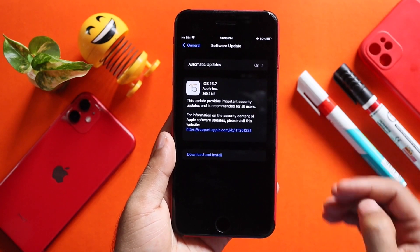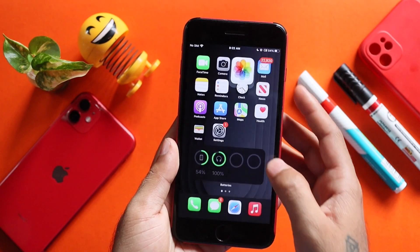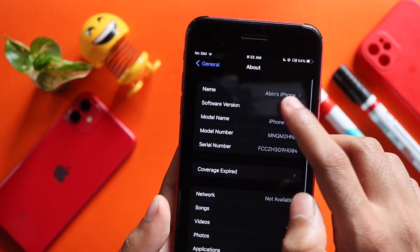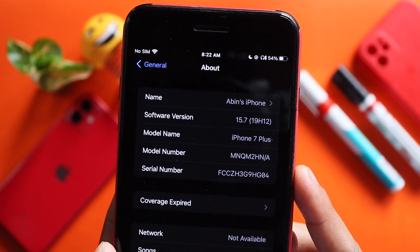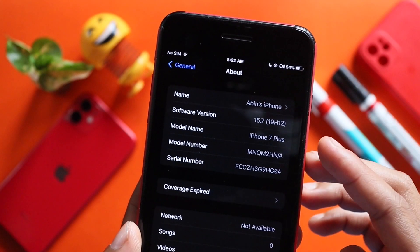Now let's start with the latest update. In Settings, go to General and then the About section. We will tap the software version. We have build number 19H12 — that is the official build number for iOS 15.7.